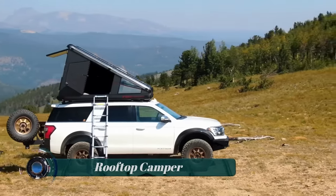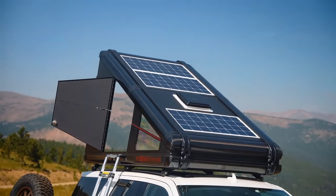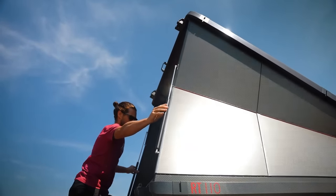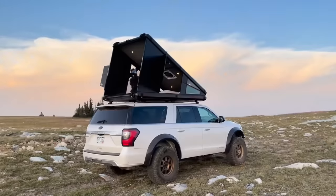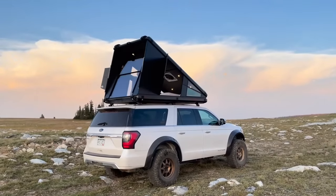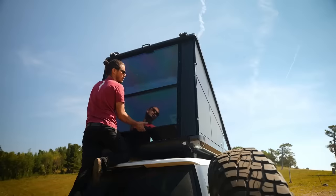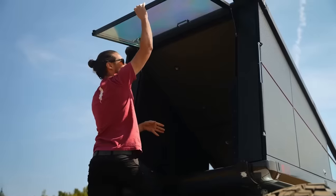Rooftop Camper: a rooftop camper, also known as a rooftop tent or RTT, is a type of portable shelter designed to be mounted on the roof of a vehicle. It offers an elevated sleeping platform and protection from the elements during camping trips. Rooftop campers usually have windows and mesh panels for ventilation, allowing air to circulate and preventing condensation buildup.